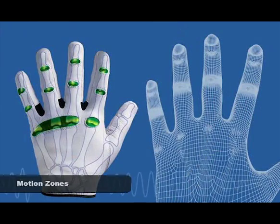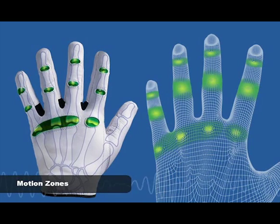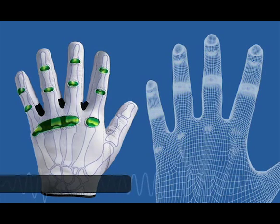Ergonomically designed motion zones placed in the rotation points of the hand provide a natural fit and feel. Comfort and performance are assured with every use and activity.